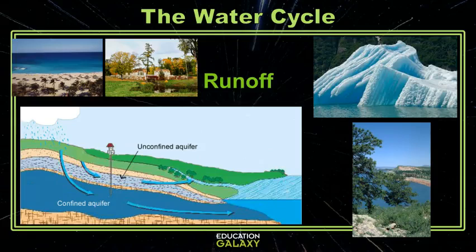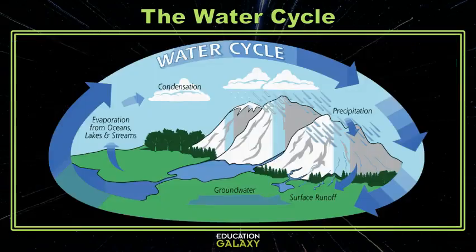Aquifers are just rocks that hold water underground like storage tanks. But once you tie it all together you end up with the water cycle. Let's look at some questions.